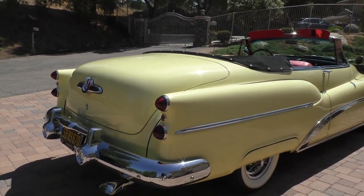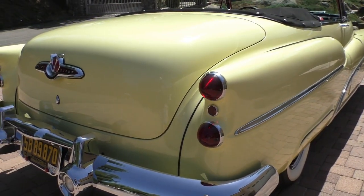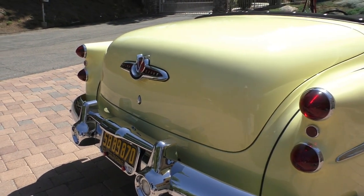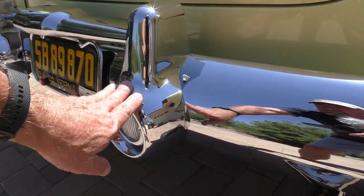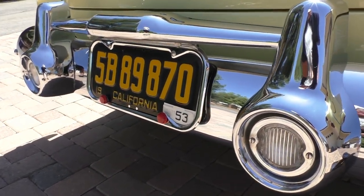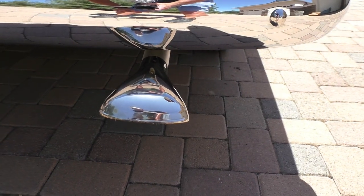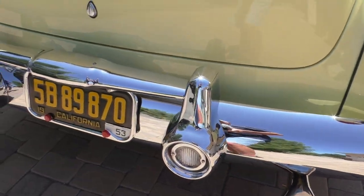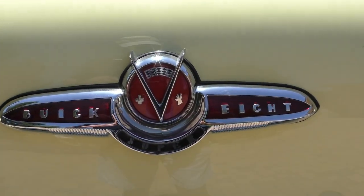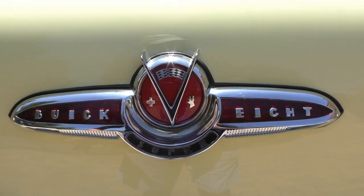All the chrome and bright work is just spectacular. Supers had this fender spear on the back. These taillights are cool. The only piece of chrome not replated — left original to the car — is the bumperette on the rear, which gives you a good indication of what the car was like prior to restoration. It has a tailpipe extension, probably aftermarket. All the front and rear trims with reflectors are in spectacular condition — he must have found NOS or they were just perfect.